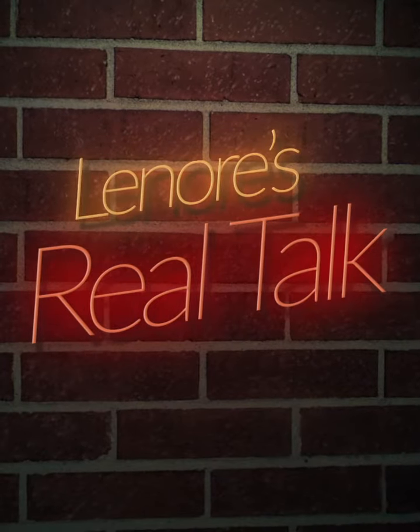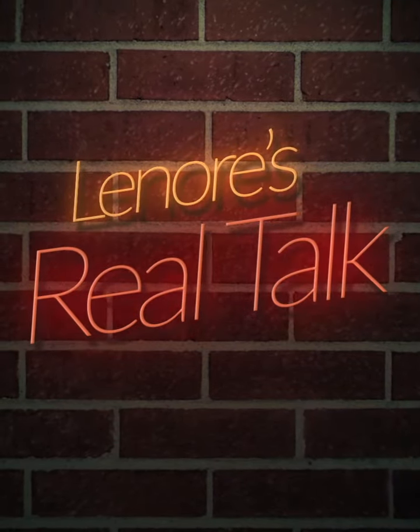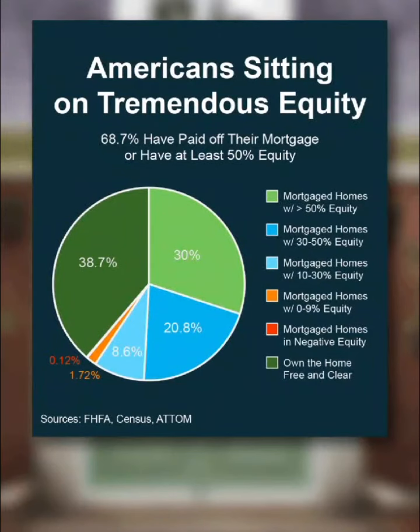And now, Lenore's Real Talk. Hey guys, do you ever wonder how much equity you've built up in your home? A lot of people don't realize just how much they have right now, and you might be in for a pleasant surprise when you find out. Check this out.